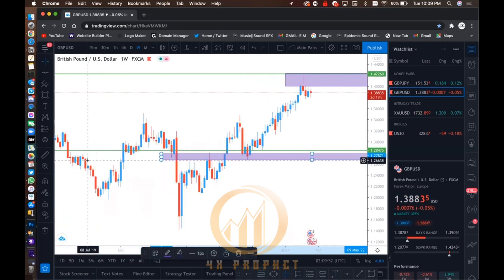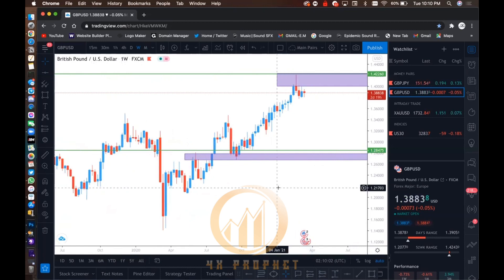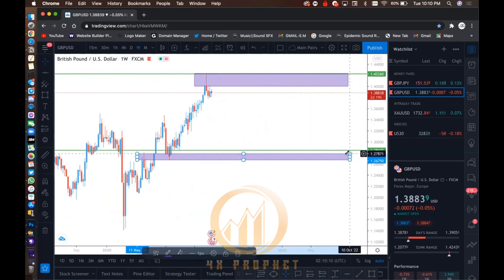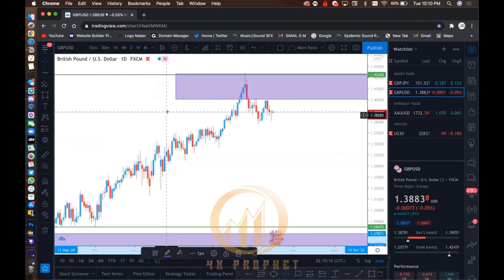You can see price tested this area. So now that we have this here, I'm going to drag this out a bit more. This is the weekly chart, so it won't fill out right away — it'll take some weeks. I go to my daily and look for my support and resistance on the daily time frame.